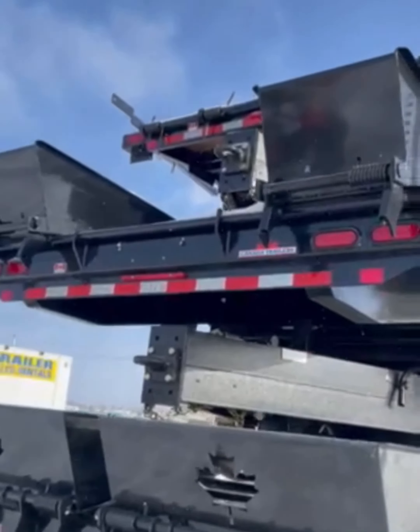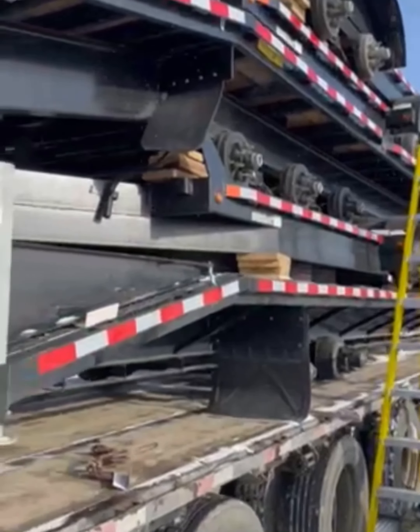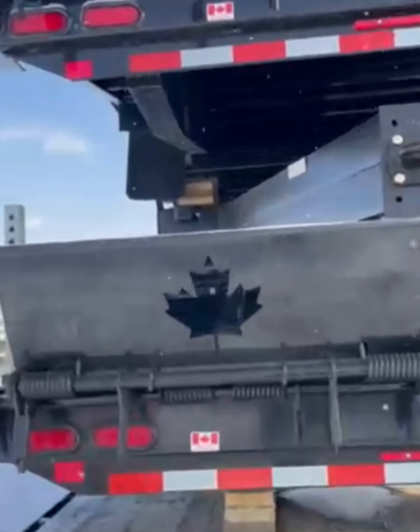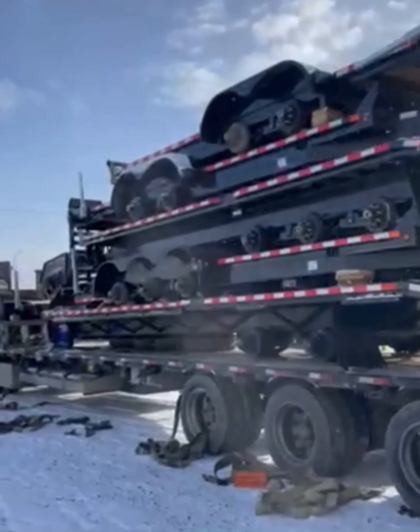We're gonna get unloaded here, but come on down to C&V and have a look at the ones that are on the truck now. I'm just going to take you over to the ones that we just unloaded — we got a couple here.